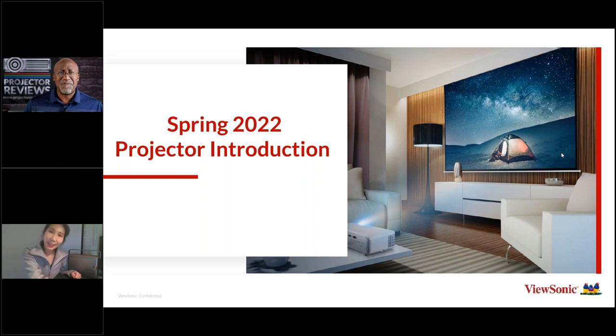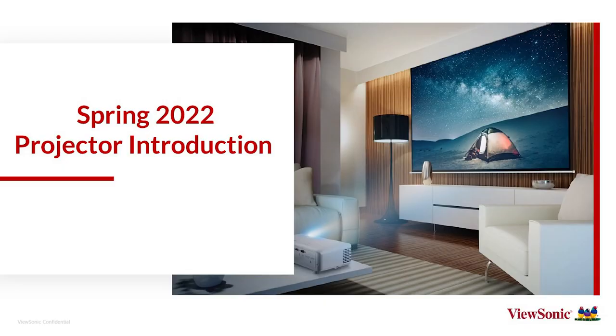How many different models are you going to be introducing this year? We're actually having a lot of exciting new models. We're going to focus on LED — two LED home theater, two LED business, one laser ultra short throw, and one personal LED 4K. That's what I'm going to introduce today.